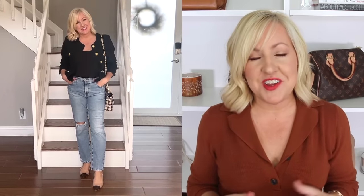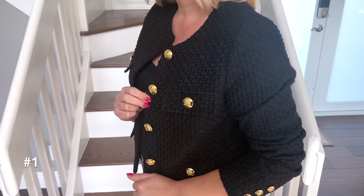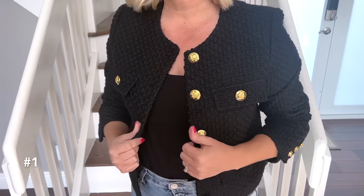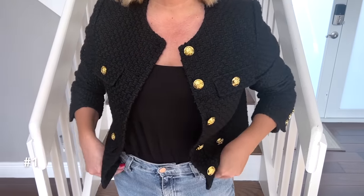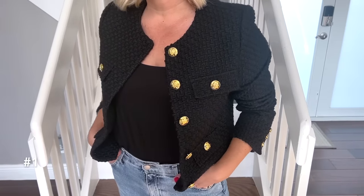I saw this beautiful cropped tweed jacket, also known as a lady jacket, and it just looked so Chanel-like to me — it definitely gave me Chanel vibes. I love these gold novelty buttons and the cropped length. If you've been watching our videos, you know Christina and I have been loving this lady jacket trend. A lot of pieces we found were more like lady cardigans, but this one is a true lady jacket, so it definitely has more of a blazer feel and fit to it.